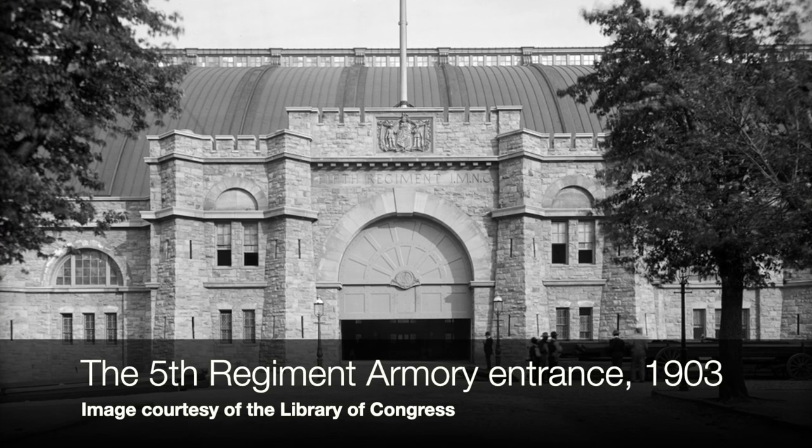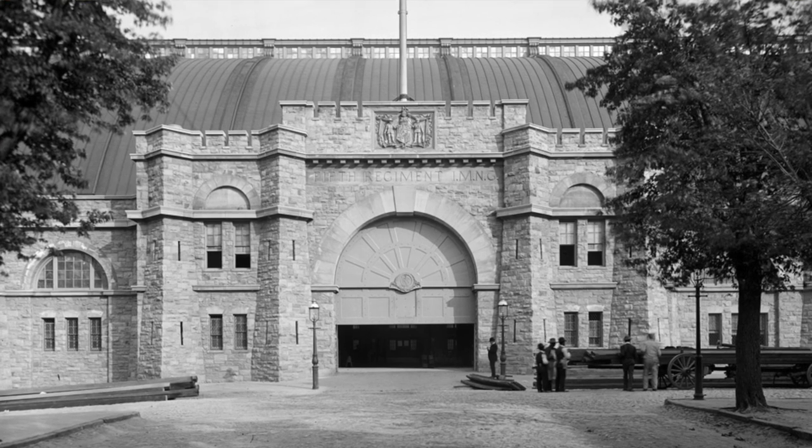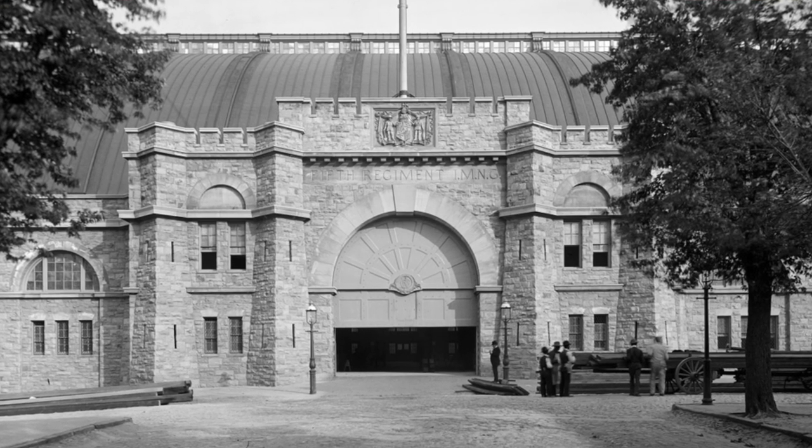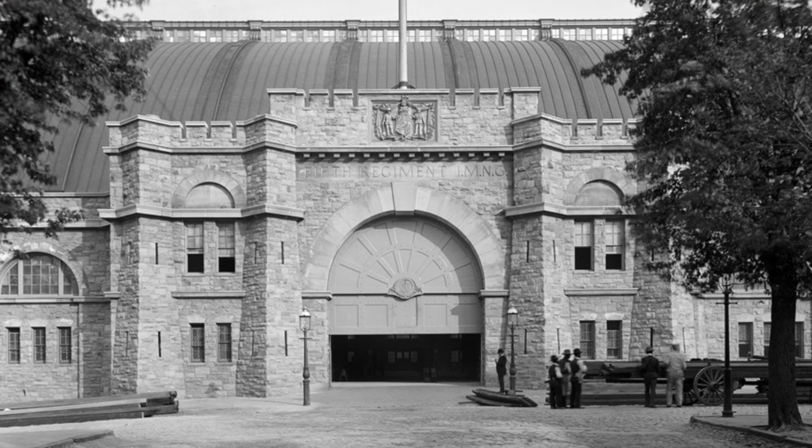The 5th Regiment Armory, with its buttresses and its crenelated roof — if it looks to you like it should be in medieval Europe somewhere, with folks firing longbows, boiling pots of oil, and trebuchets over the walls — it could be, but it's not. It's on Howard Street, just at the edge of Bolton Hill. It was built in 1901.